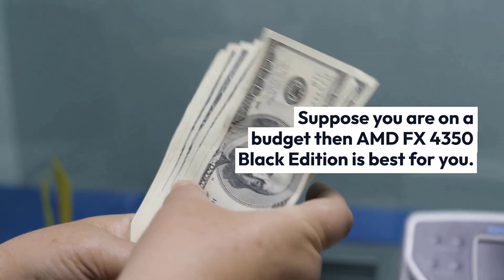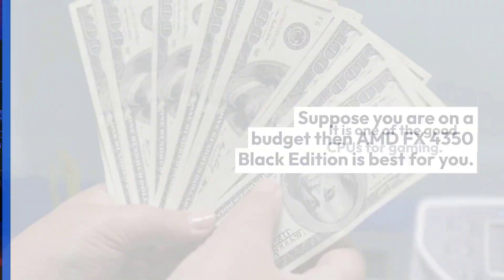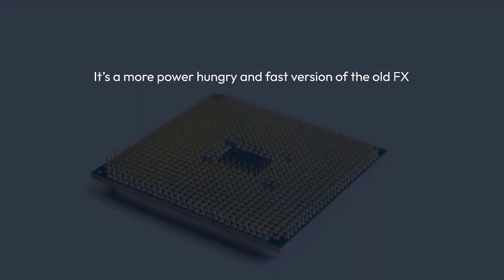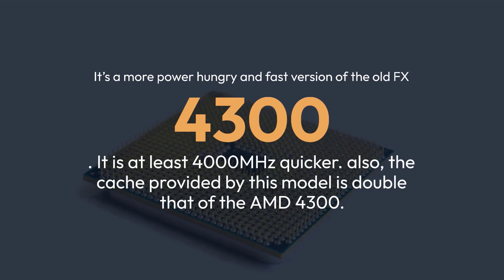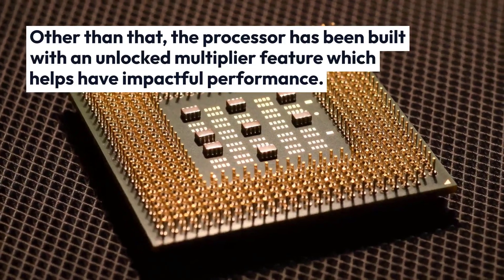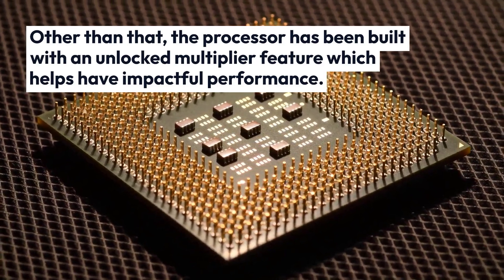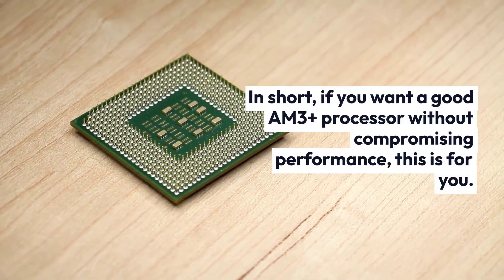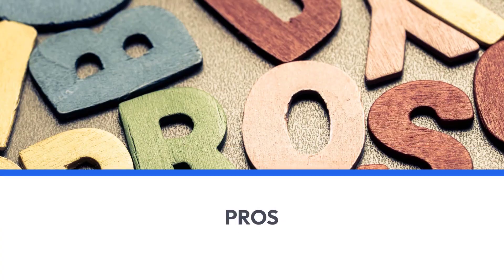If you are on a budget, then the AMD FX 4350 Black Edition is best for you. It is one of the good CPUs for gaming — a more power-hungry and fast version of the old FX 4300, at least 400MHz quicker. Also, the cache provided by this model is double that of the AMD FX 4300. The processor has been built with an unlocked multiplier feature which helps deliver impactful performance. In short, if you want a good AM3 Plus processor without compromising performance, this is for you.